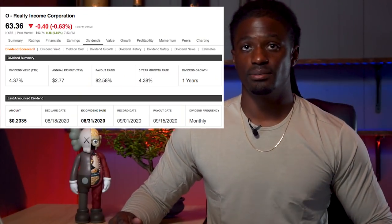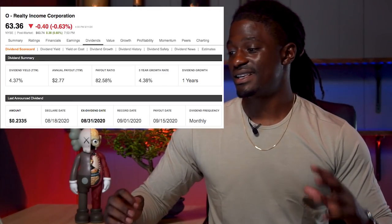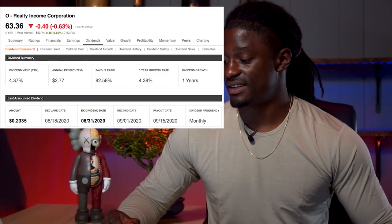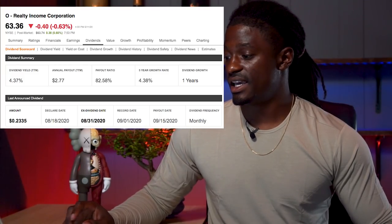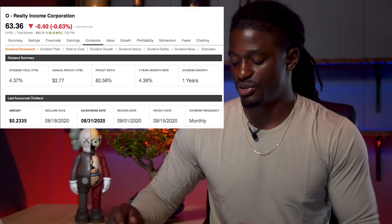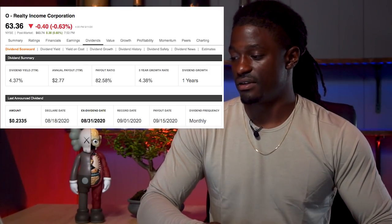Moving on to company number two in this category: Realty Income, ticker symbol O. It is at $63.36, has a dividend yield of 4.37%, and they pay out $2.77 per share.